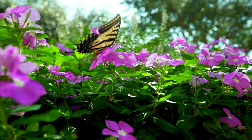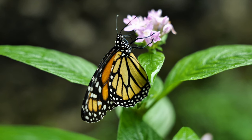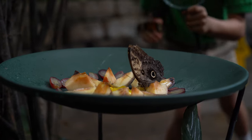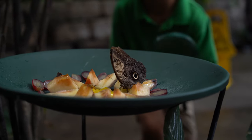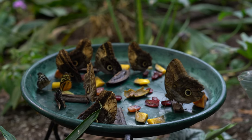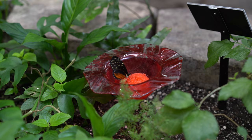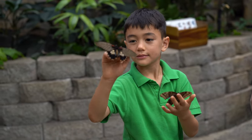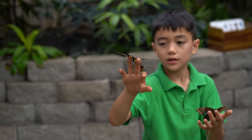Most butterflies eat nectar. They also eat pollen or tree sap, and they may feed on fruit. Unlike caterpillars, adult butterflies can only eat liquid. When they get thirsty, they'll sip water from wet leaves and other surfaces. Sometimes they're even attracted to salt — they can sense human sweat.